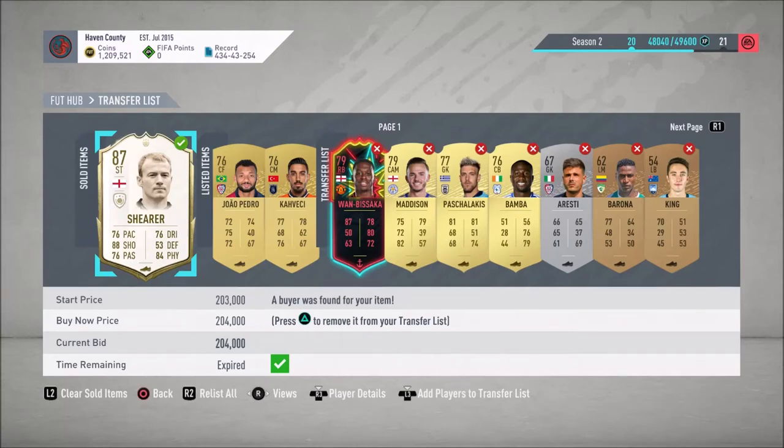Welcome back to another video. Alan Shearer just sold — if you've checked my Instagram or Twitter you've seen that today. I've been trading with a couple of different icons: I sold Nakata at a profit, and I've been trading Shearer and Maldini. We made over 20k profit on a Maldini flip, which is pretty cool.